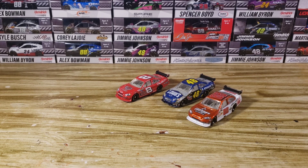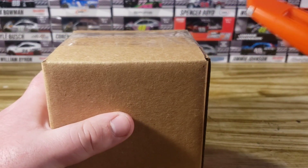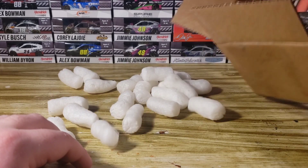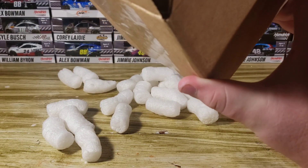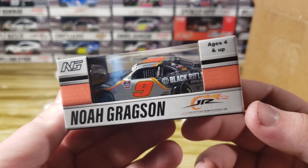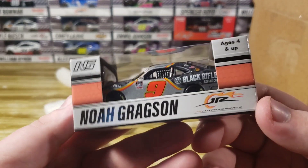Moving on to the next box — I'm pretty sure this is the Jimmy Johnson and the Gragson, the only 1:64s I purchased that should be in a box. Cracking this open we got some packing popcorn, and yep — sure is! Got the Johnson and the Gragson. I'm going to make the Darlington win and the Richmond win the back-to-back wins; I've already got the Richmond win — whichever one he blew out both tires, I think it was Richmond.